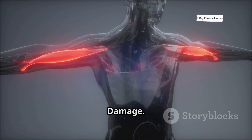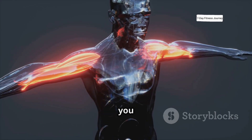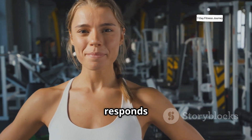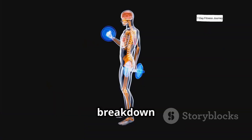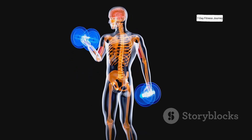The second trigger is muscle damage. When you train, especially during the eccentric or lowering phase of a lift, you create tiny micro tears in your muscle fibers. This is a necessary part of the process. Your body responds to this damage by sending in proteins and repair cells, which rebuild the muscle fibers. This cycle of breakdown and repair is known as hypertrophy, making the fibers thicker and larger over time.